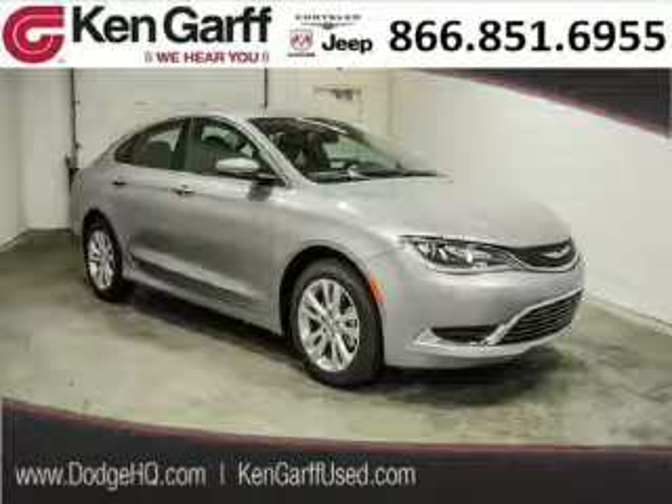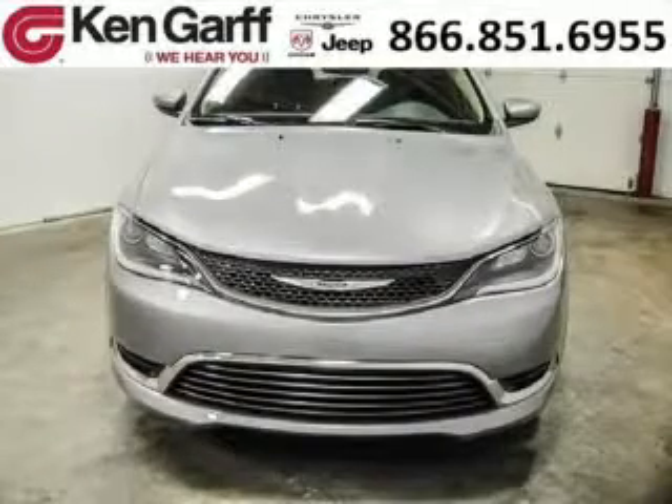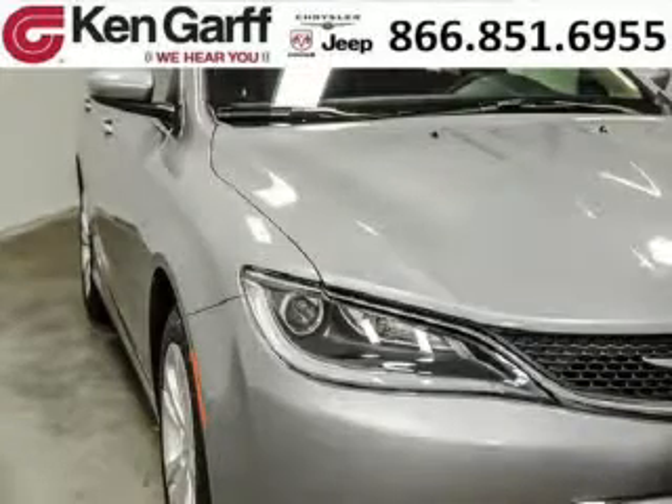Do you want to stretch your purchasing power? Well, take a look at this outstanding 2015 Chrysler 200. This 200 would look so much better with you behind the wheel instead of sitting on our lot. And with climate control, automatic transmission, it's bound to sell fast. The airbags and Dolby stereo only makes it more attractive.